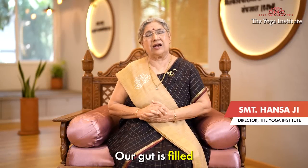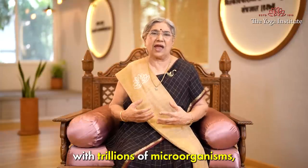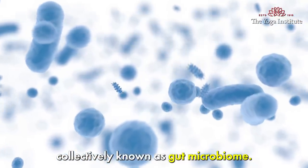Namaskar. Our gut is filled with trillions of microorganisms, collectively known as gut microbiome.